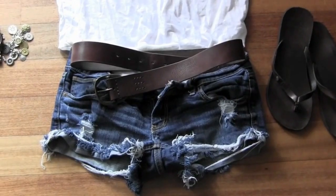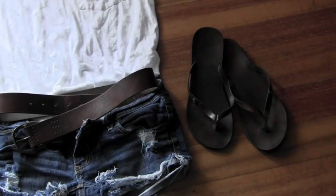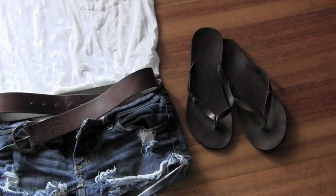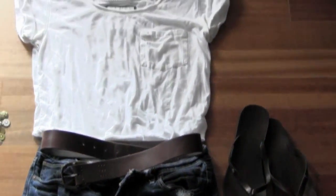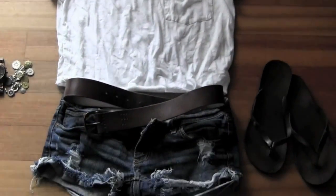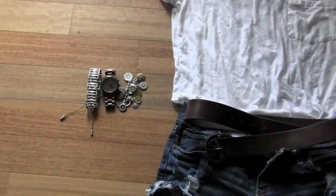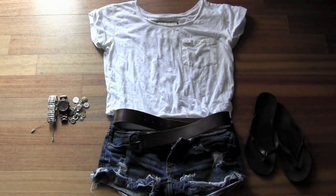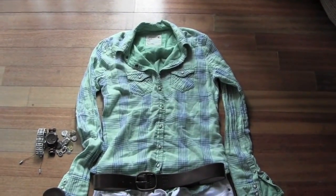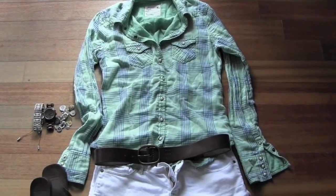I would tuck the t-shirt into the shorts, but you don't have to. I'm pairing it with the same brown leather sandals and the same jewelry — it's easy when you're packing for a small weekend and don't want to bring tons of stuff. That is outfit number two.